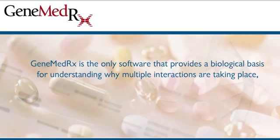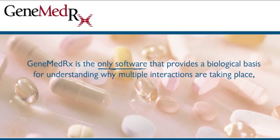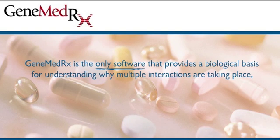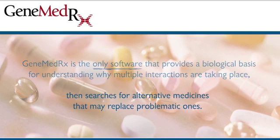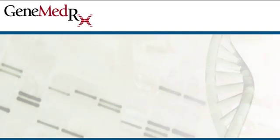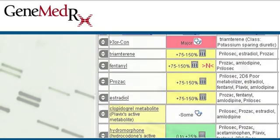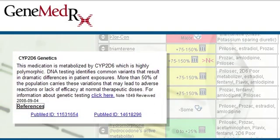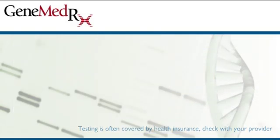GeneMedRx is the only software that provides a biological basis for understanding why multiple interactions are taking place, then searches for alternative medicines that may replace problematic ones. The color-coding system makes it easy to understand the results, and built-in notes lets you know when a patient would benefit from DNA testing.